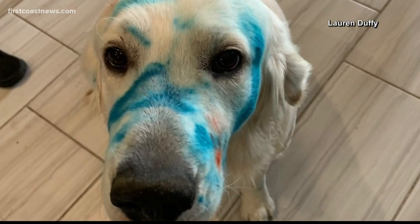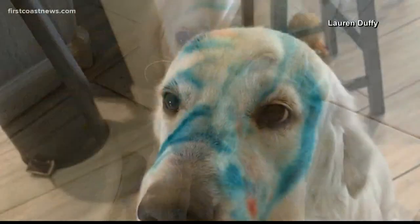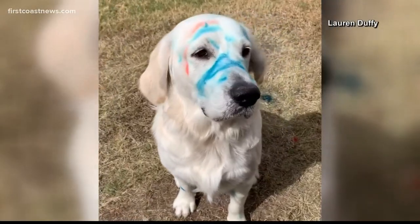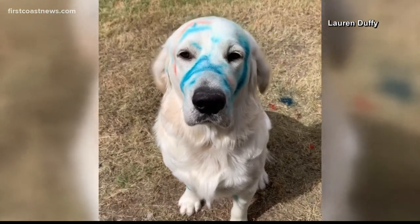A cat would be too smart to do that. And then if it did happen to the cat, there's no way you're ever going to grab it to give it a bath.